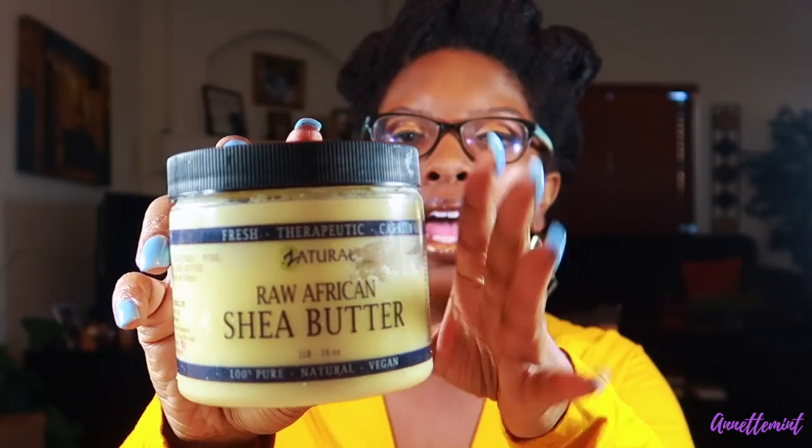Next up we have raw African shea butter, also purchased from Amazon. I have a video on DIY recipes using it — a leave-in conditioner, a deep conditioner, a buttercream, and even an eczema cream. When it cools down here in Phoenix, my son JB and I both get eczema flare-ups, so I use raw shea butter along with coconut oil and a good moisturizing lotion. I love raw shea butter, though lately I'm falling in love with mango butter.